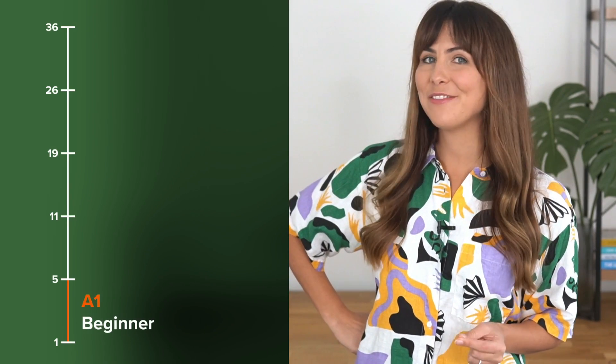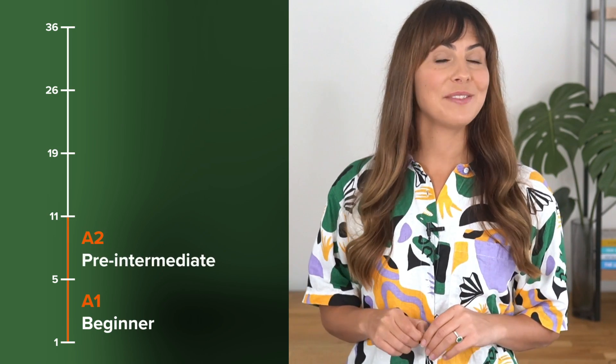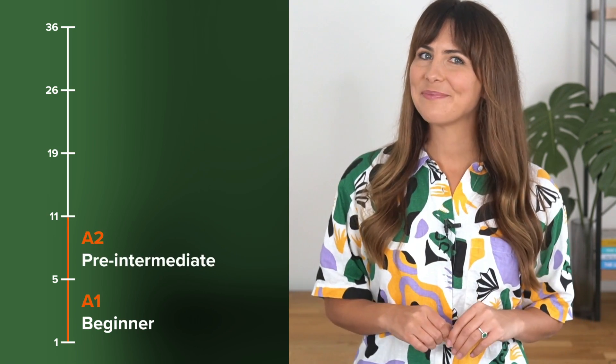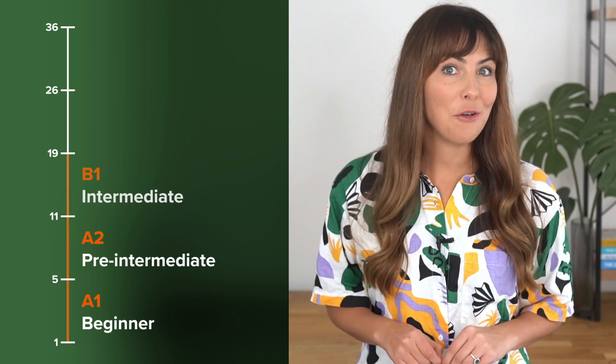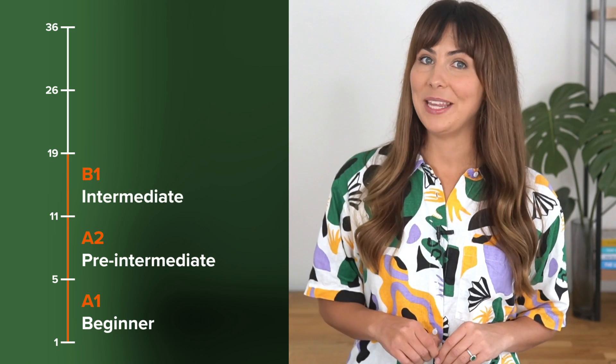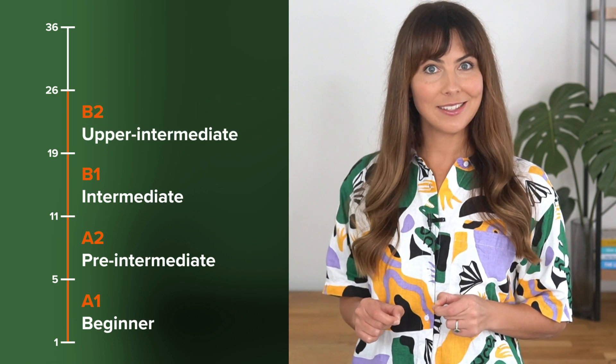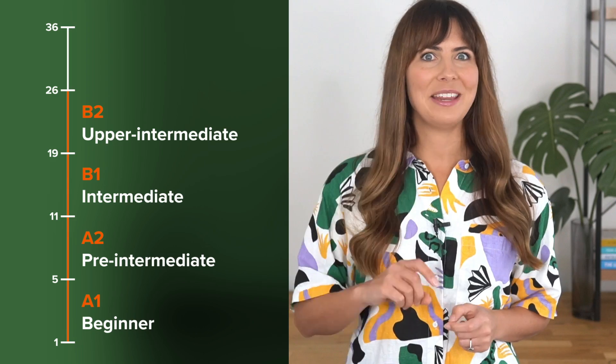So how did you go? Did you count how many you got right? Let's check your level right here. If you scored between one and five, you're at a beginner level. If you scored between six and eleven, you're pre-intermediate. Between twelve and eighteen, your level is intermediate. Between nineteen and twenty-six, your level is upper intermediate.